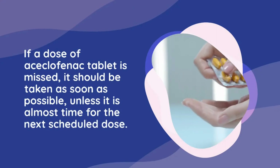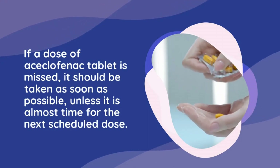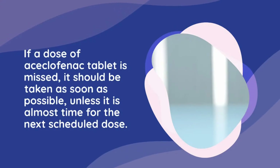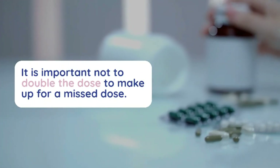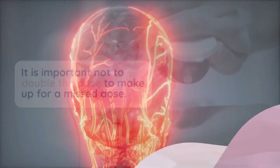If a dose of aciclophanac tablet is missed, it should be taken as soon as possible unless it is almost time for the next scheduled dose. In that case, the missed dose should be skipped and the regular dosing schedule resumed. It is important not to double the dose to make up for a missed dose.